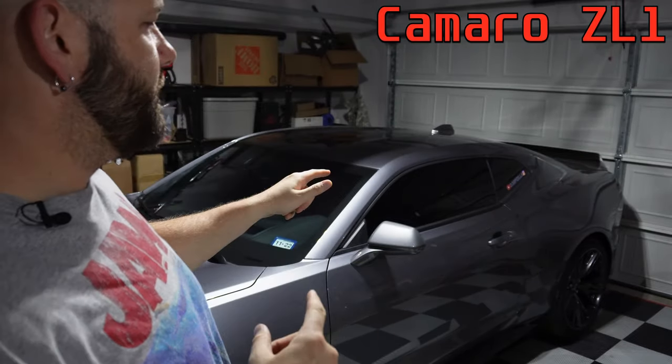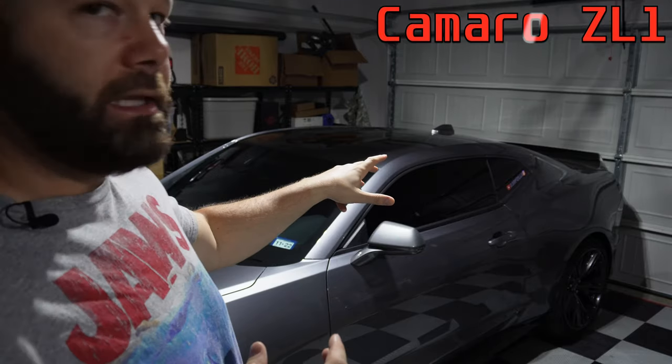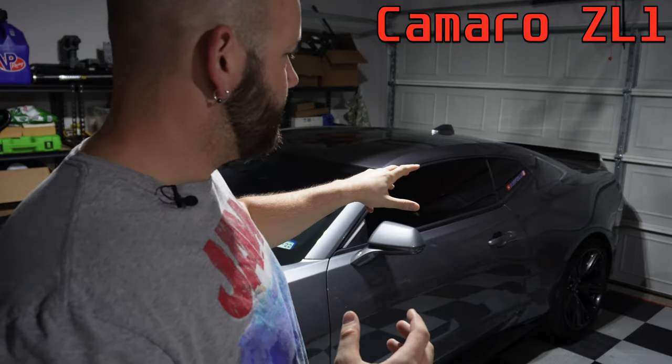I may have broken the 2021 Camaro ZL1. The rear end now clicks and it doesn't sound right. Hopefully nothing serious — we'll go ahead and dive in and see if we can figure it out.